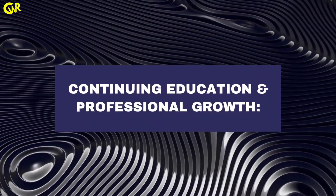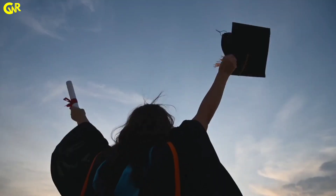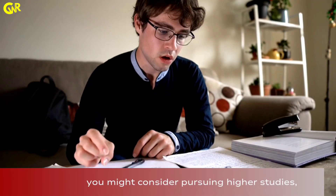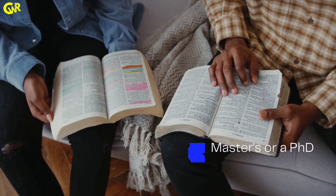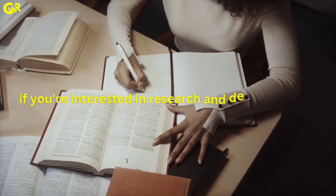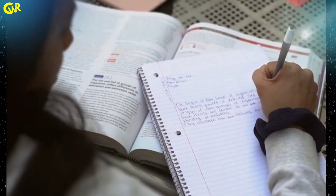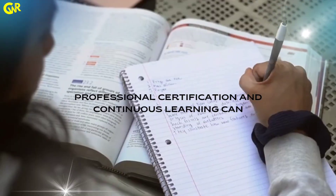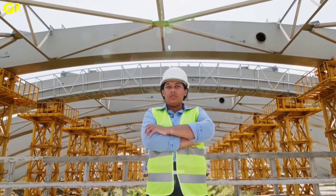Continuing education and professional growth: after your B.Tech, you might consider pursuing higher studies, such as a master's or a PhD, if you are interested in research and development. Alternatively, professional certifications and continuous learning can boost your career in the industrial sector.